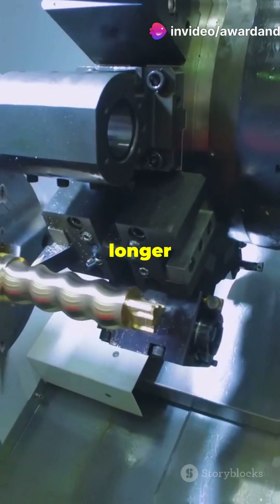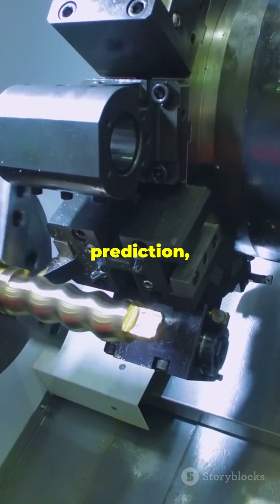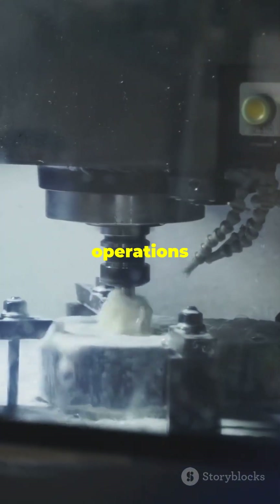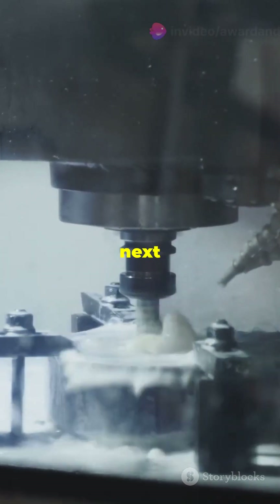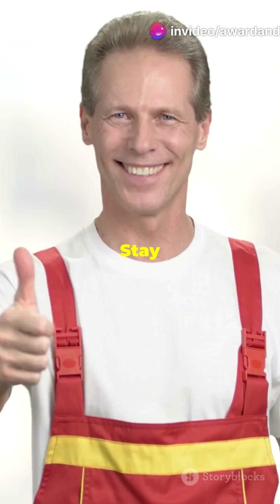This means better surface finish, longer tool life, and higher productivity. Plus, with effective stability prediction, you can optimize your operations and cut costs. So next time you're facing milling challenges, remember vibration absorbers are your best friends. Stay sharp, stay stable, and happy milling.